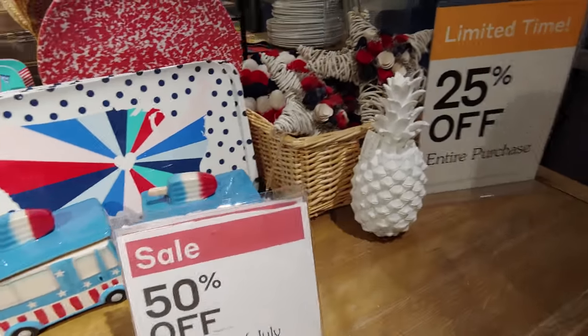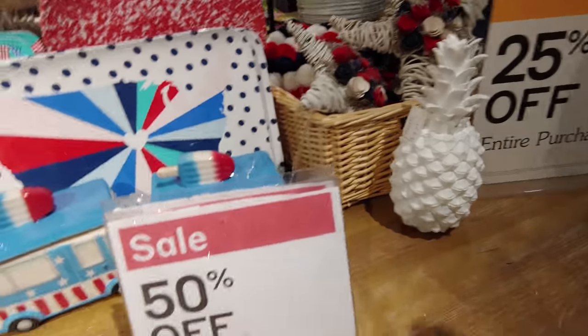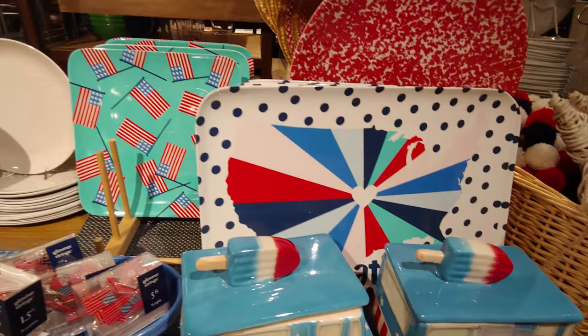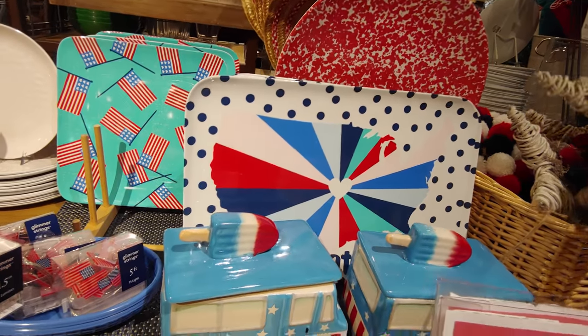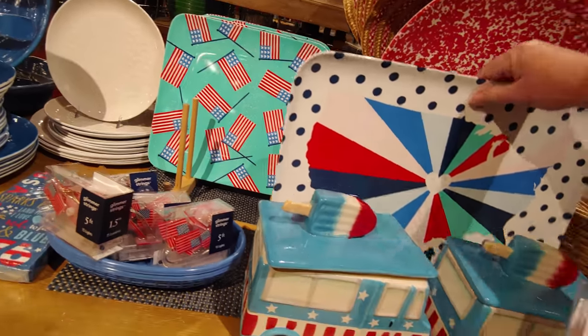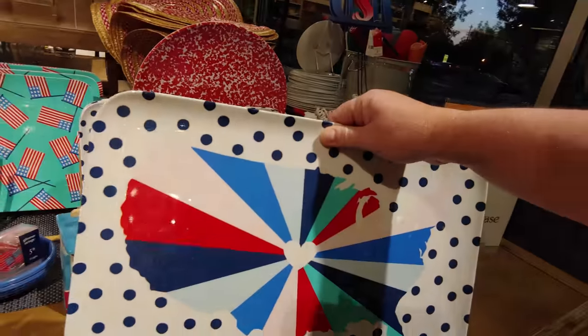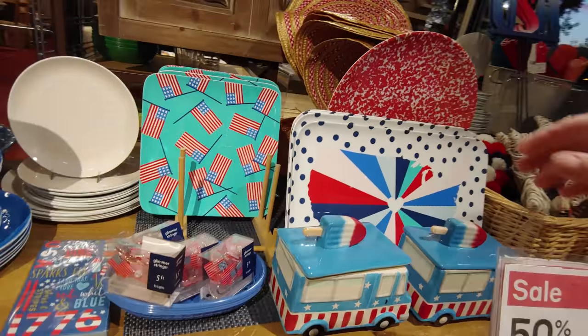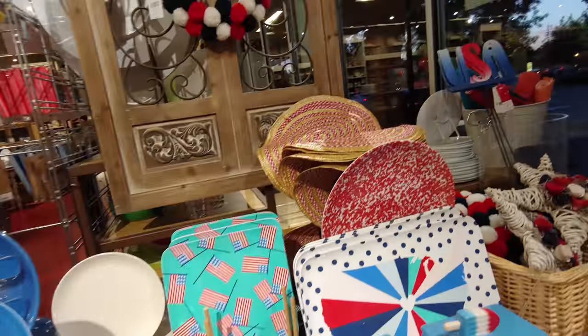I also wanted to show you the 4th of July display — the vignette they had here. Not a whole lot left, but 50% off and an additional 25% off was a really good deal. Everything was just so cute. I love that plate made of melamine. All right guys, well here's my haul.